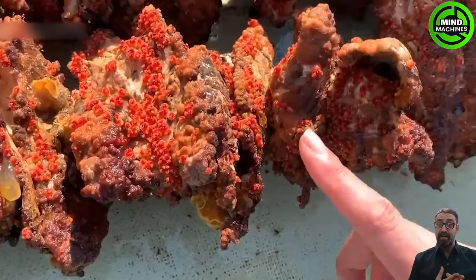Sea pineapple is an edible tunicate predominantly consumed in South Korea, where it is known as Myeongae, and it is even more popular in Japan, referred to as Hoya or Maboya!